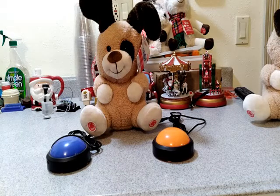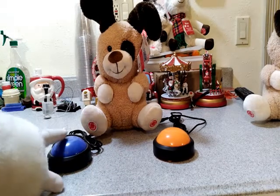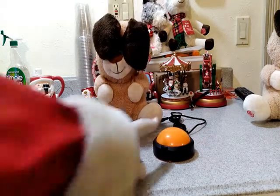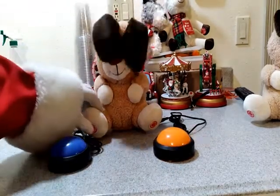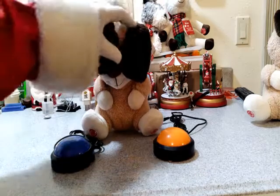Hello, cutie pie. Let's play peek-a-boo. And it still works with the factory switches. Oops, don't fall over.